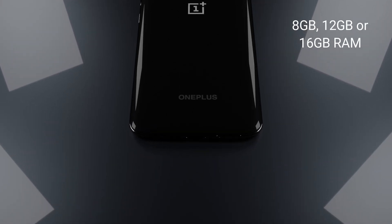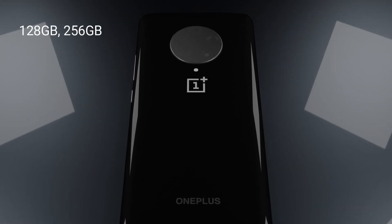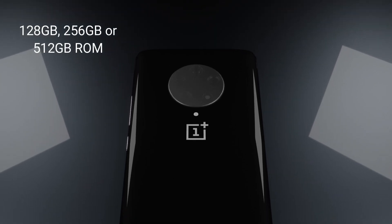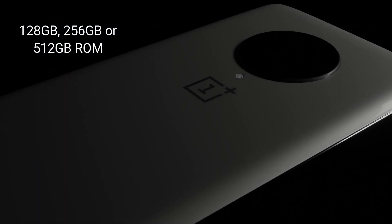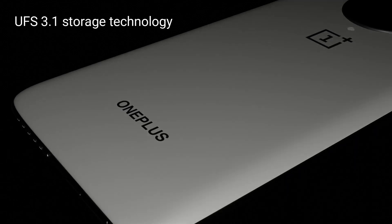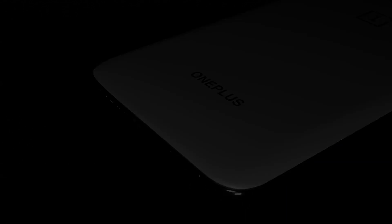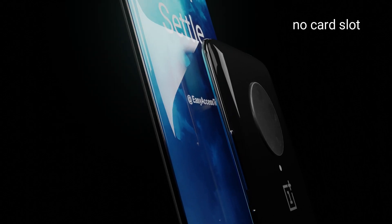RAM and Storage. This device will come with more RAM and ROM variants, such as 8GB, 12GB, or 16GB RAM options, and 128GB, 256GB, or 512GB storage options. It will have UFS 3.1 storage technology. This device comes with no card slot for expanding storage.